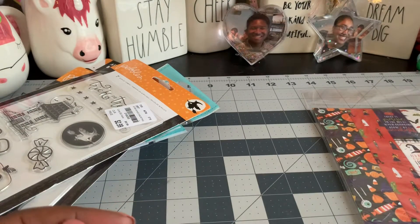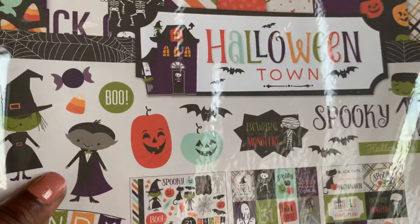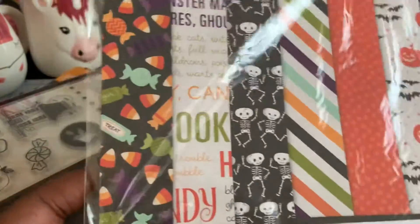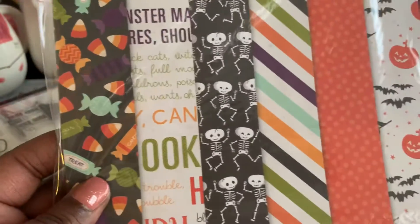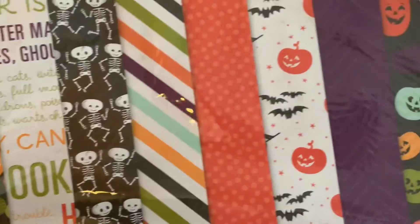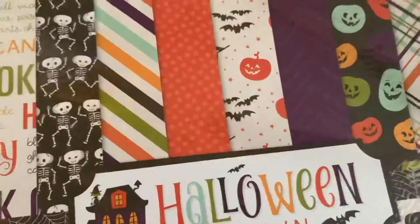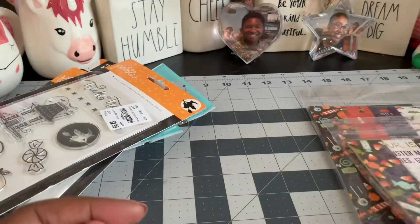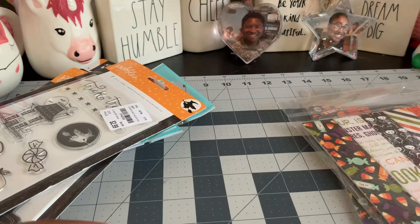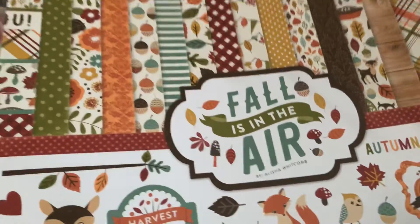And then I found this one — it's called Halloween Town, also Echo Park. And there's some treats. I love the little skeletons and there's pumpkins. Very, very cute. And I love this spiderweb paper. Cute little stickers at the back. So I'm super glad I stopped — I had a few minutes after work to run into the Tuesday Morning near my job.